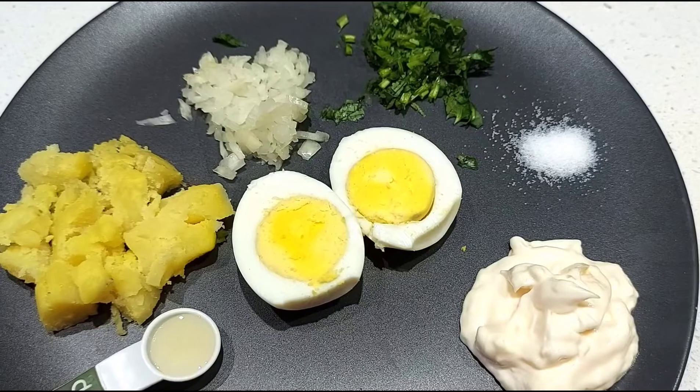Hi friends, welcome to Van's Kitchen! Today we are going to prepare my family's very favorite salad. This is very simple and very delicious, and we can also prepare a sandwich with this salad. Let's get into the video.